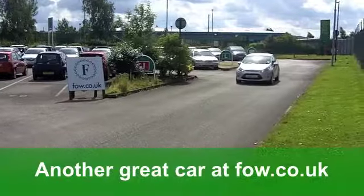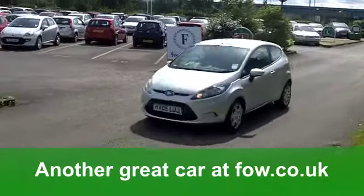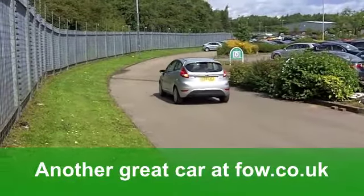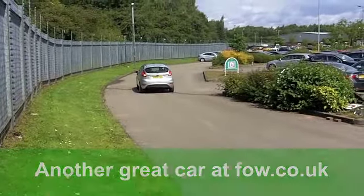But you know what? Best of all, the running costs. You'll get a combined 67 miles per gallon, and 12 months' road tax will set you back just £20. Great value motoring.